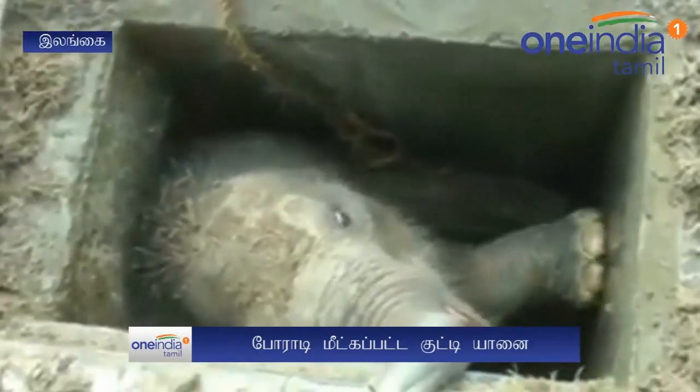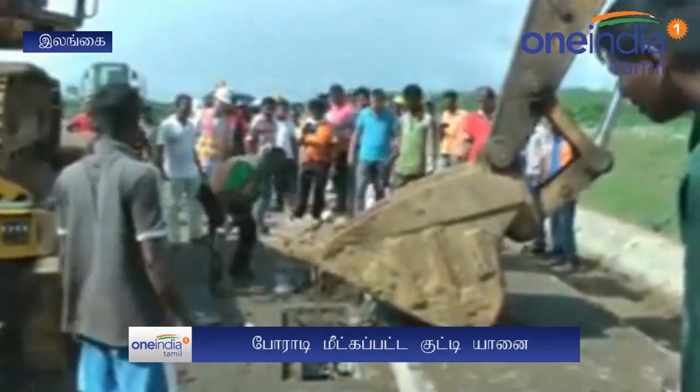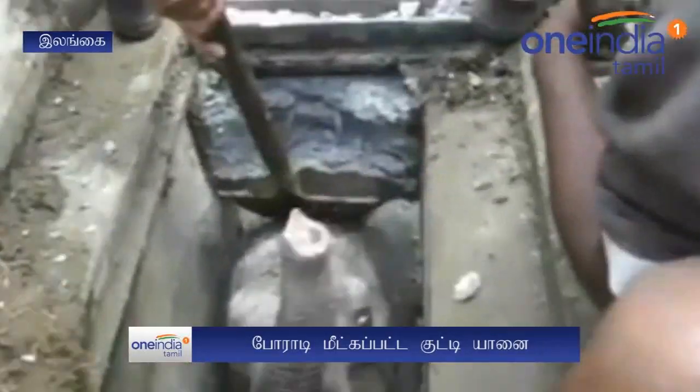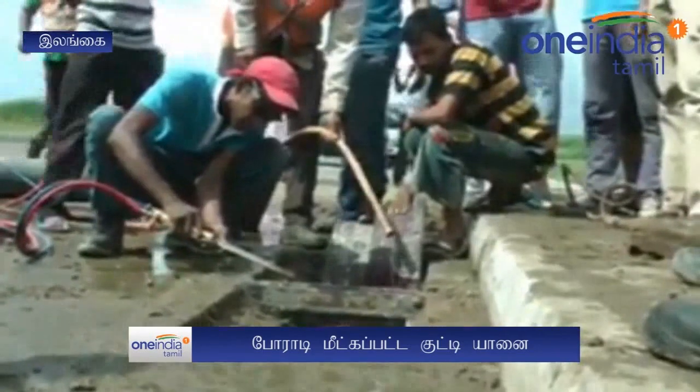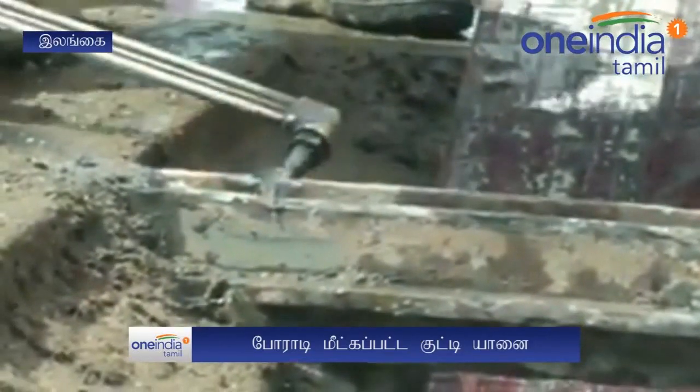A baby elephant fell into an uncovered drain and got stuck in Sri Lanka. This video has gone viral showing how people are rescuing a baby elephant from an open drain in the Sri Lankan port of Hambantota — a region where hundreds of wild elephants roam freely.